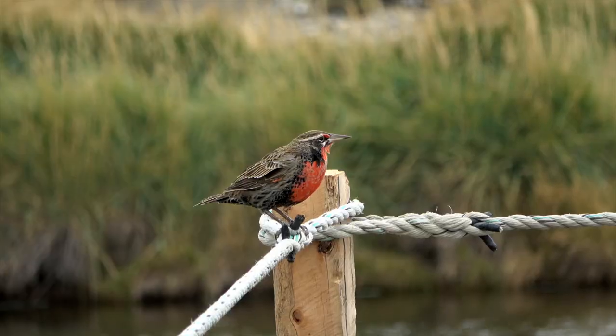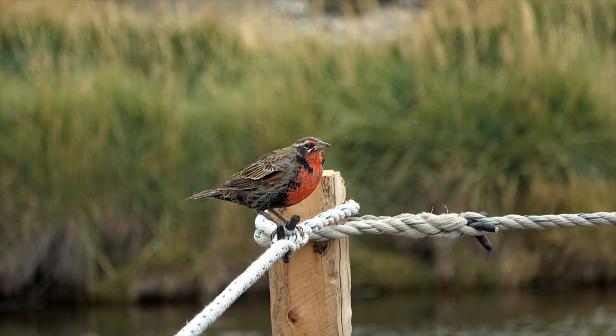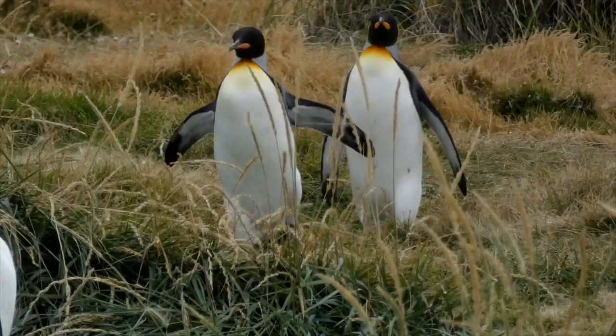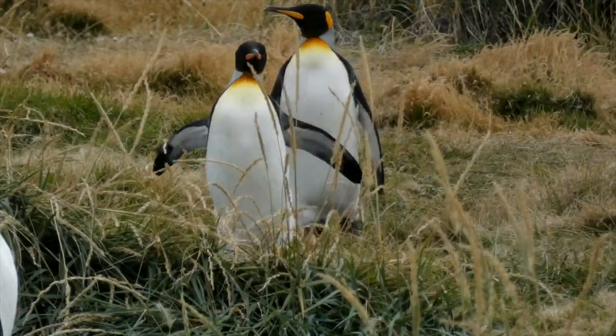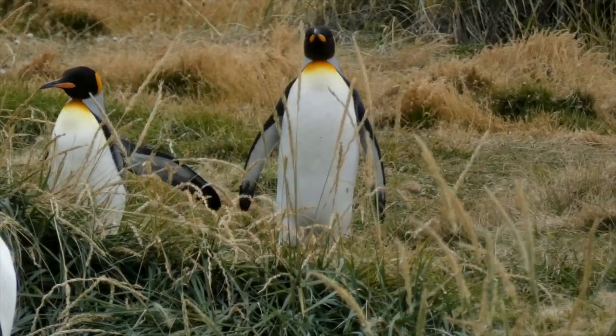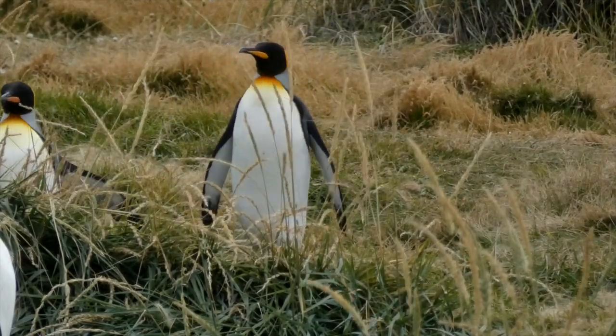Long-tailed meadowlarks provide something more melodic than the sound of the raging wind. They may look a little awkward on land, but the king penguin can dive to a depth of 100 to 300 meters and spend five minutes submerged.